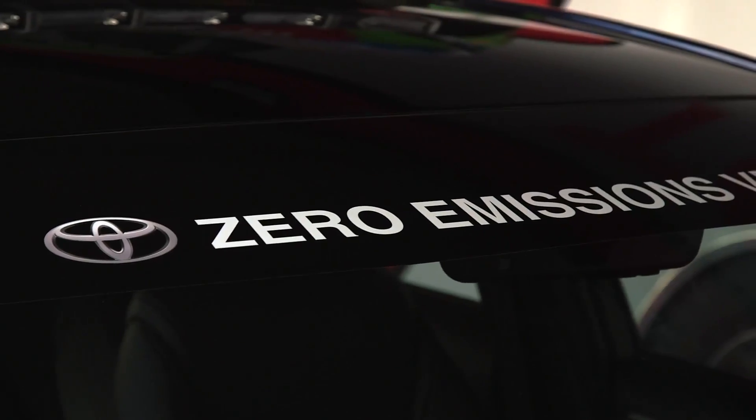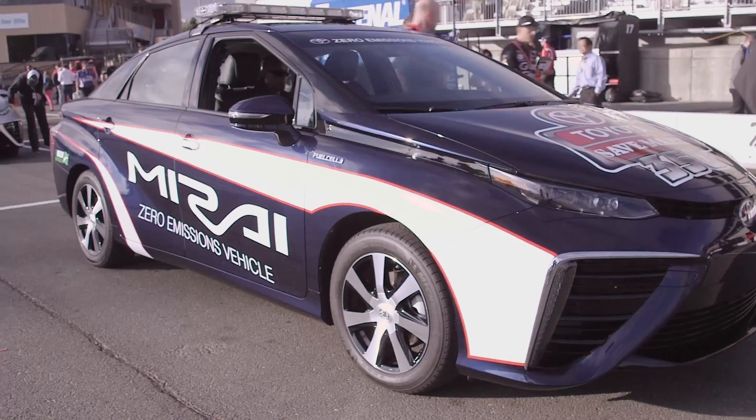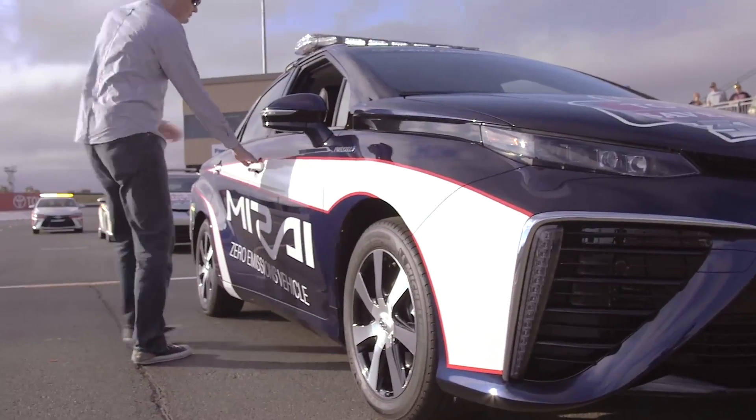It gets 300 miles on one fill-up, so you have a very environmentally sensitive vehicle, but yet you have the convenience of an internal combustion engine vehicle.